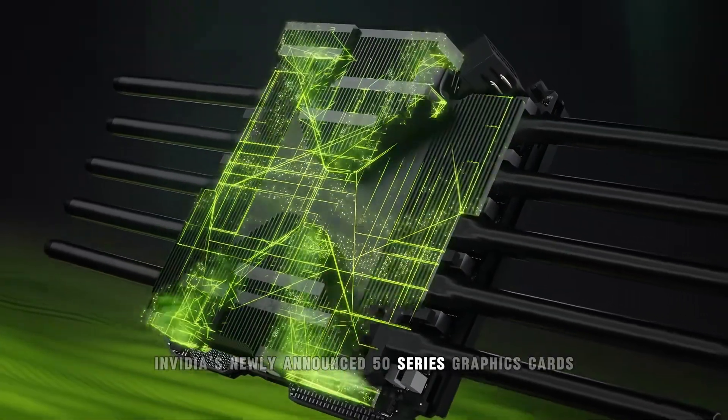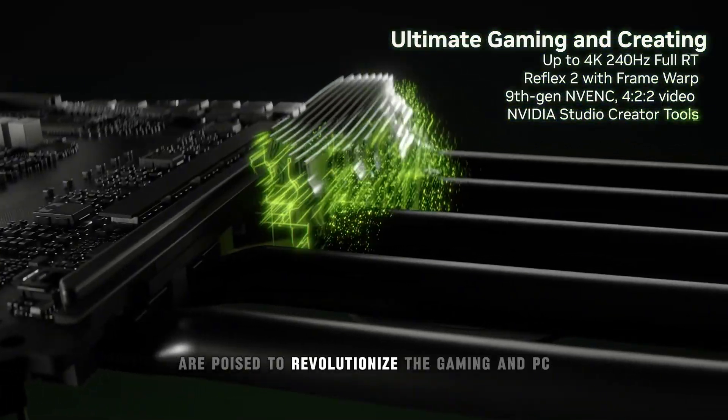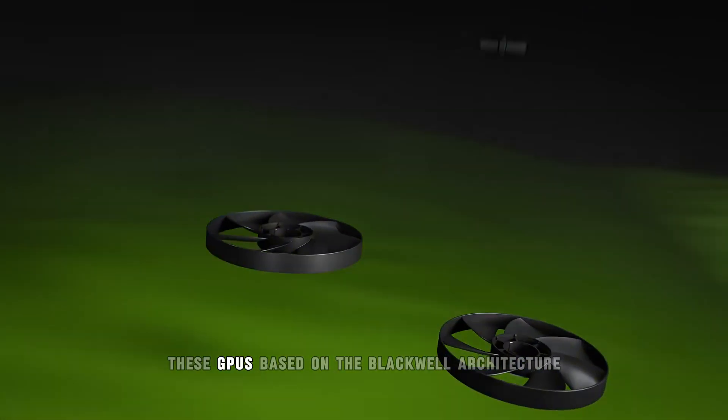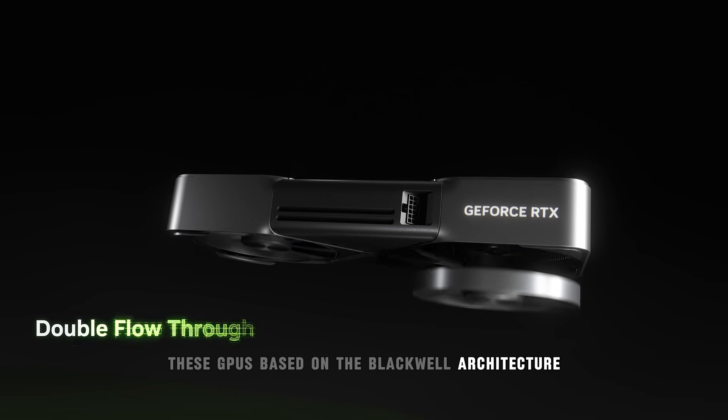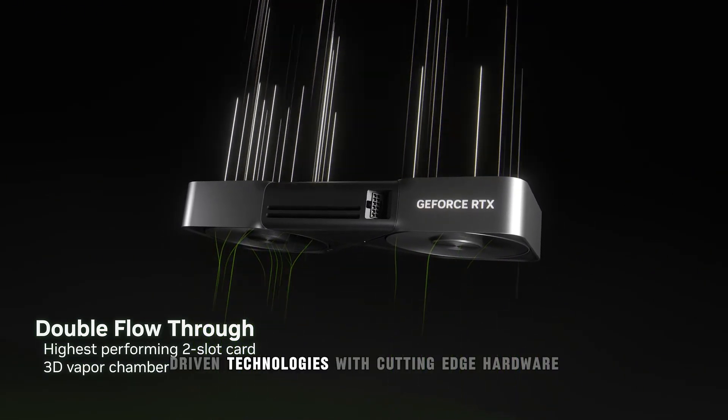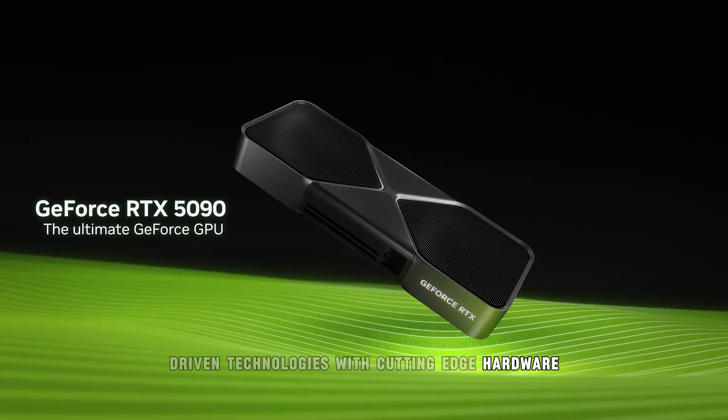NVIDIA's newly announced 50 Series graphics cards are poised to revolutionize the gaming and PC performance landscape. These GPUs, based on the Blackwell architecture, represent a bold step forward in combining AI-driven technologies with cutting-edge hardware.